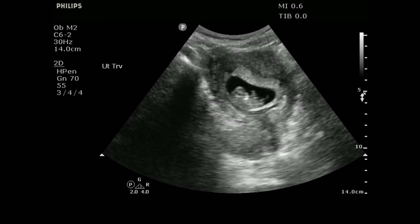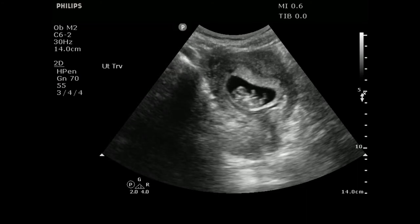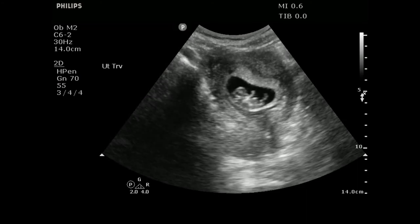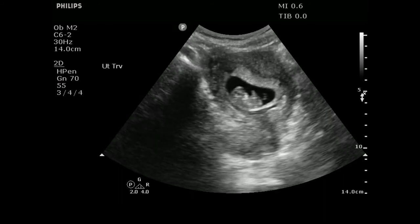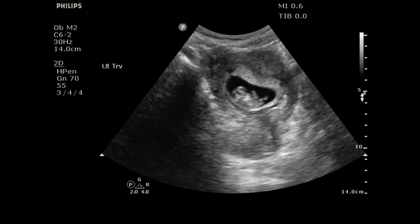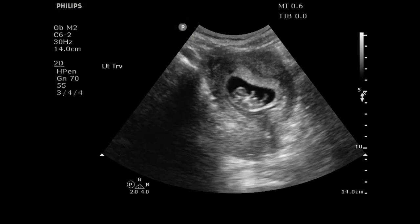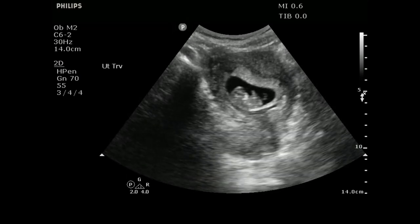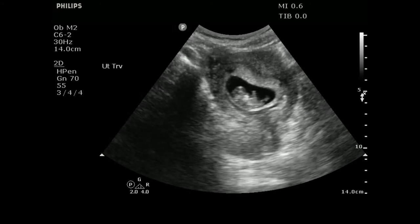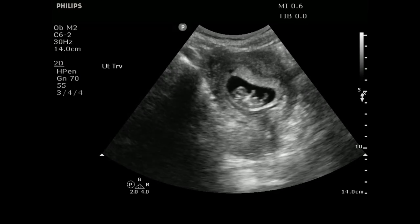When you go to the ultrasound, you can find a number of things. One scenario is something like this — a well-advanced first trimester IUP, an intrauterine pregnancy. You can clearly see a head, an arm waving, legs kicking. This is a pretty advanced first trimester ultrasound, and it's not unreasonable for someone who says they're eight weeks to have dates that are slightly off.